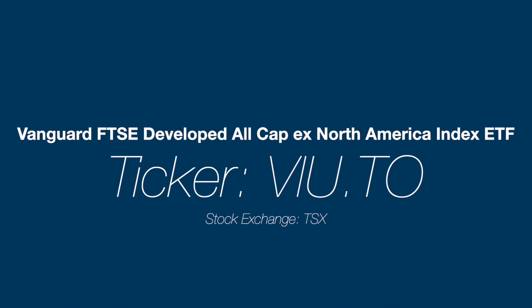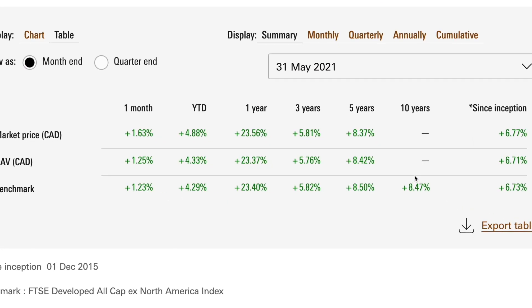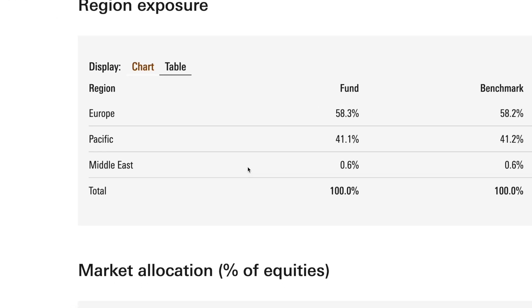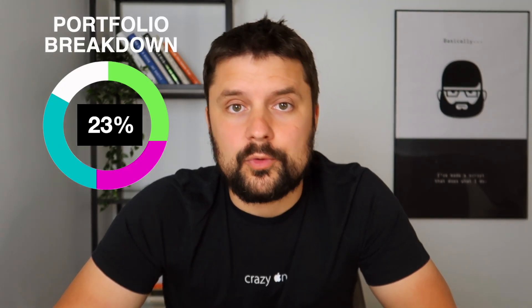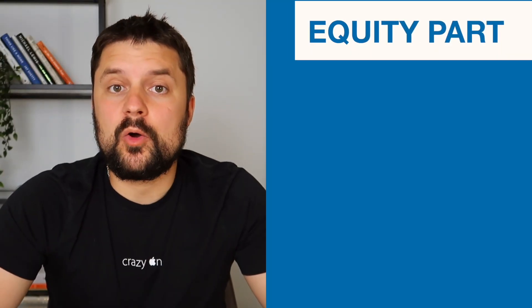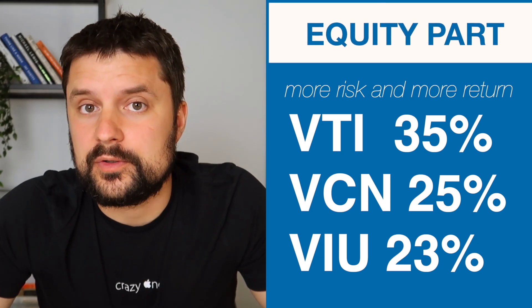The next ETF is VIU.TO — the Vanguard Developed All Cap Except North America Index ETF, which can be purchased on the Toronto Stock Exchange. This one tracks the performance of the developed all-cap excluding North America index, providing exposure to developed global equity markets with companies outside of Canada and the U.S. So we're diversifying ourselves beyond North America and not relying only on U.S. and Canadian economic conditions. VIU is going to have a 23% allocation in our portfolio. It has the highest fee across all our ETFs today at 0.22%, completing our equity portion.